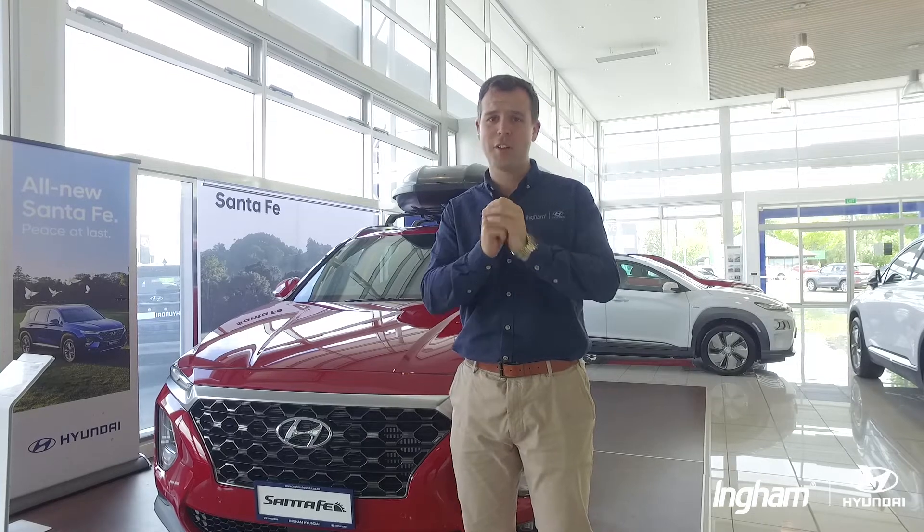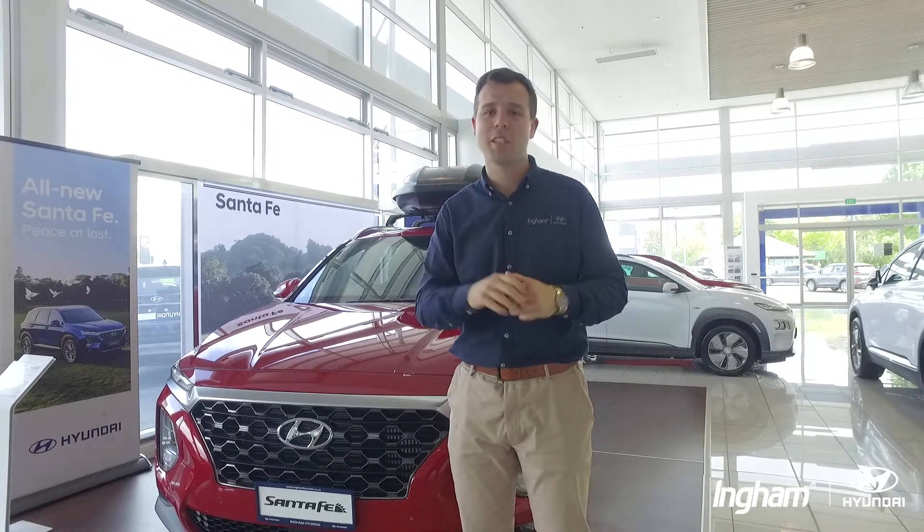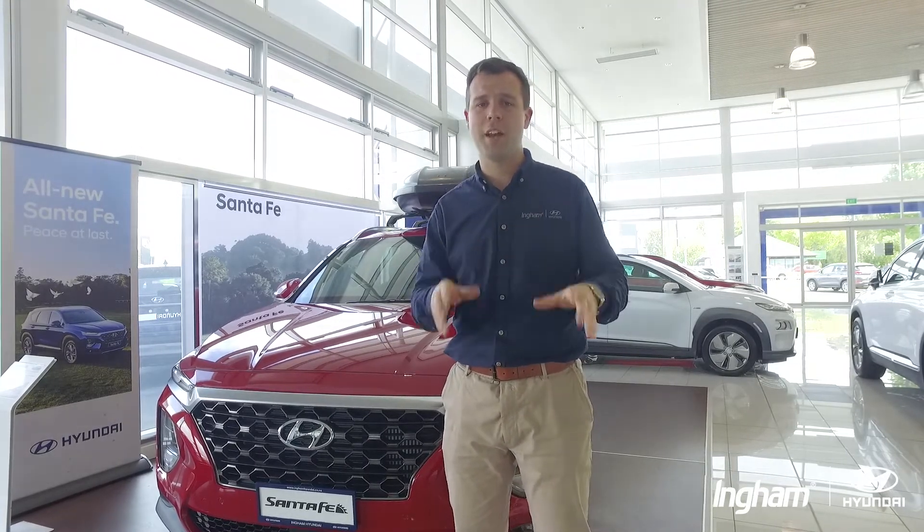But hey, come in and see it for yourself. I can't tell you just over the camera. So make sure you come and take it for a drive here at Ingham Hyundai.